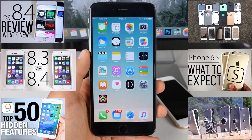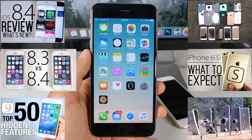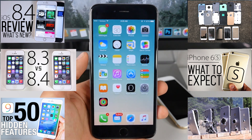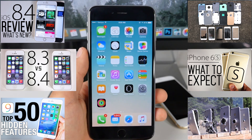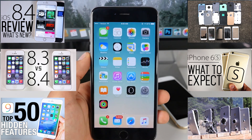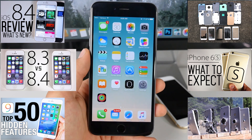I hope you guys learned a thing or two in this video about iOS 8.4. I have many other videos going into detail on all the new features, so do check those out. Enjoy iOS 8.3 jailbroken, or if you decide, 8.4 non-jailbroken for now. Have a great day, guys. Peace.